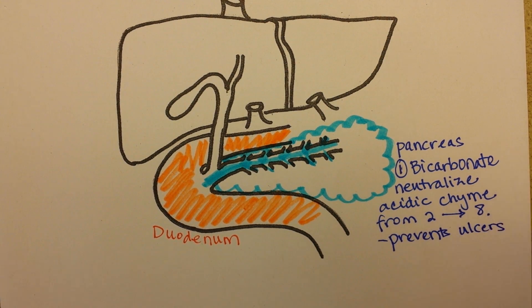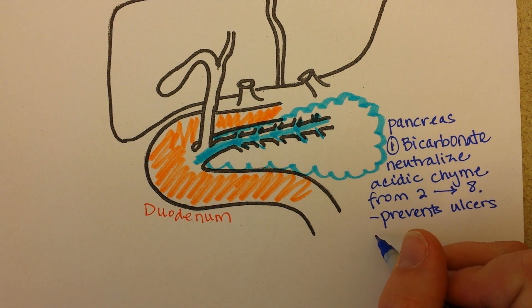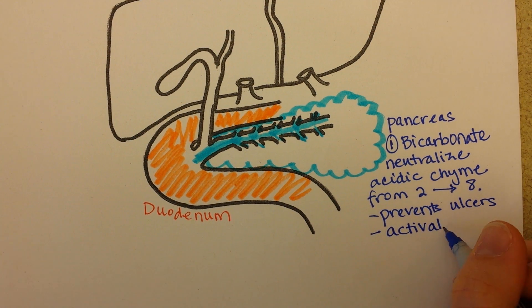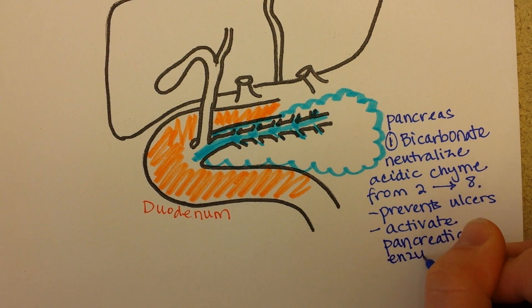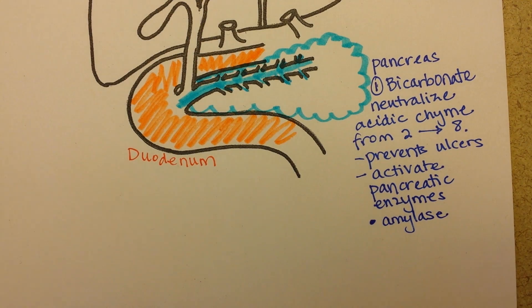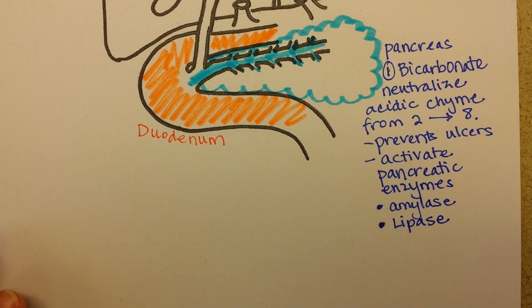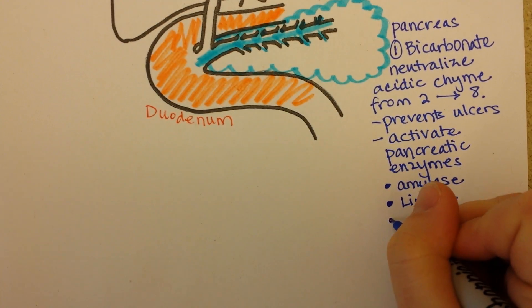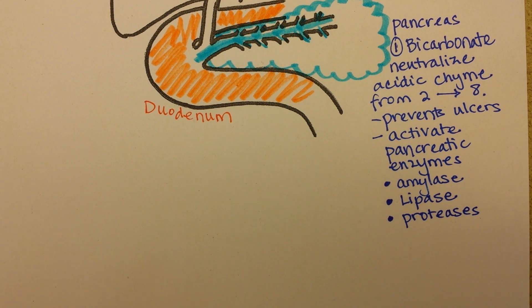Bicarbonate also has another really cool function. In the stomach, pepsinogen is not activated until it's around acid. The duodenum enzymes work the other way — they can only be active at a neutral pH. So this bicarbonate acts to activate the pancreatic enzymes. Those enzymes generally fall into the category of amylase, which breaks down carbohydrates into sugars; lipase, which breaks down lipids or fats into fatty acids and glycerol; and a whole bunch of different proteases that break down proteins into their component amino acids.